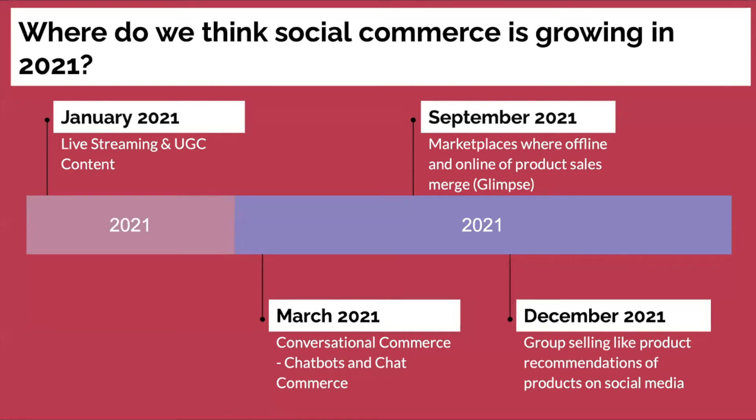So where do we think social commerce is growing in 2021? Here are my predictions. We're sitting in January 2021 — I see live streaming and UGC content being really big, so get on it if you're not already. In March 2021, I see conversational commerce, chatbots, chat commerce, SMS — all of that really making a huge dent. In September 2021, I see marketplaces like Glimpse where offline and online sales of products merge together. Then towards the end of the year, I see groups selling and product recommendations on social media being introduced into the marketplace in the U.S.